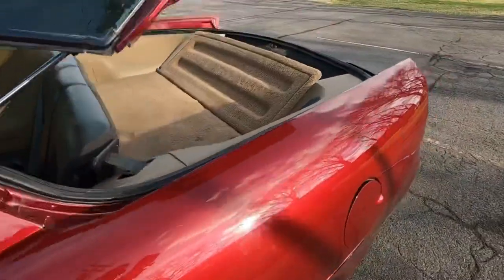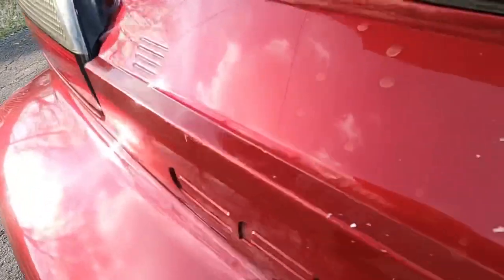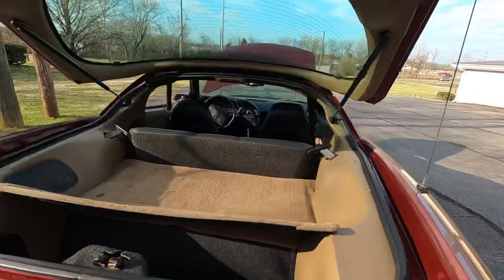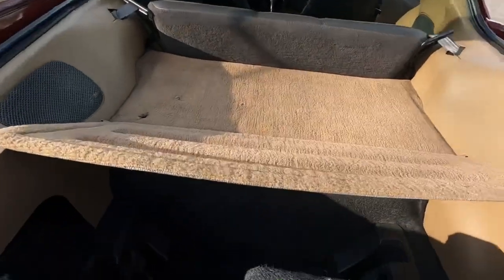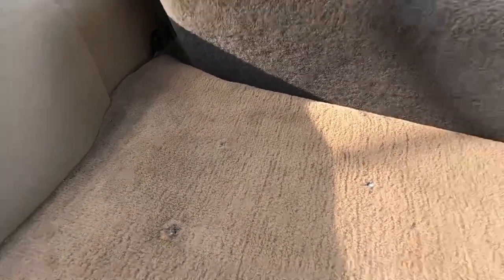Sealer on that window looks good. Back bumper on this one has got some spots. Scratches right here on the back, and a scratch there. Coming across this bumper it's got a lot of little chips. Looking in the trunk here - you can put the T-tops down in there. You can buy a little special order subwoofer to go in this corner here.